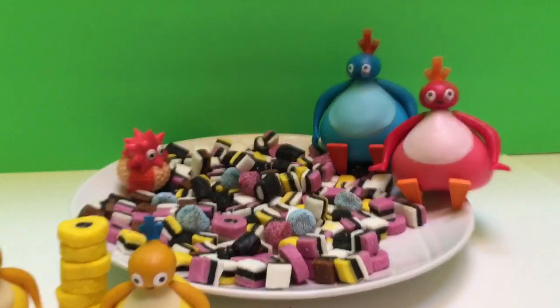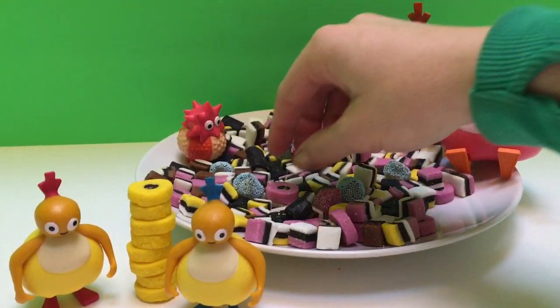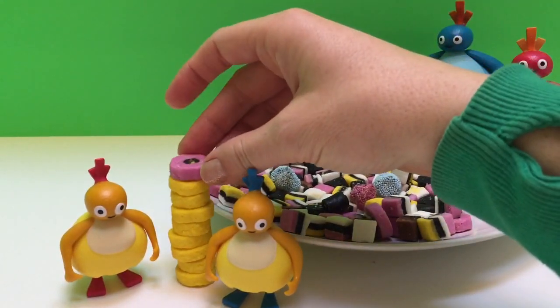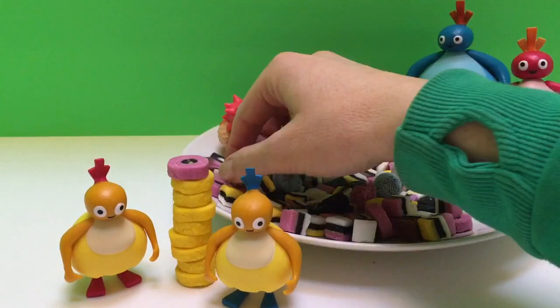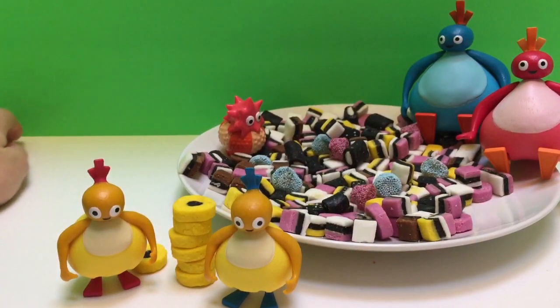Okay everyone, let's now count out the pink wheels and stack them on the yellow wheels. One, two — and our tower fell down.